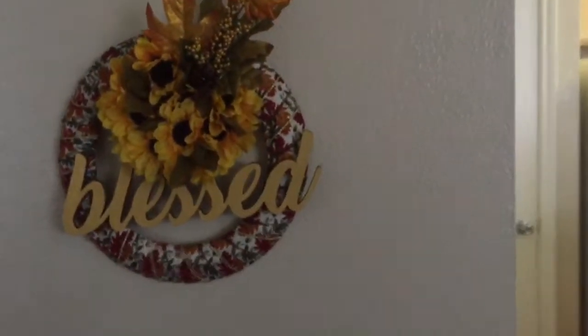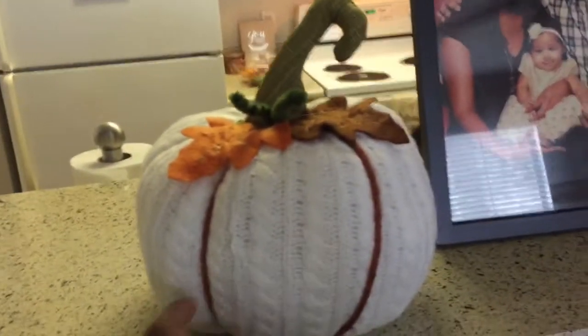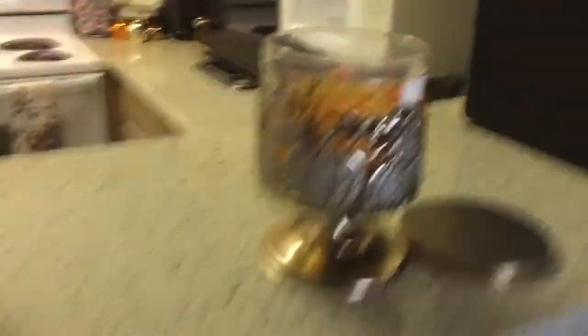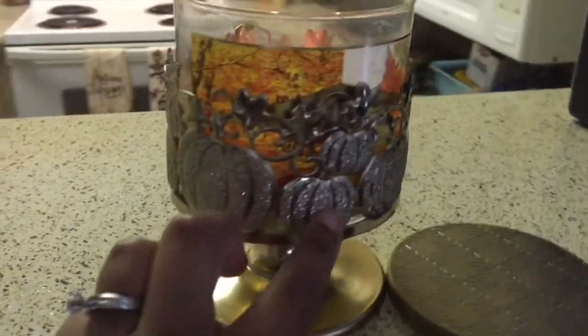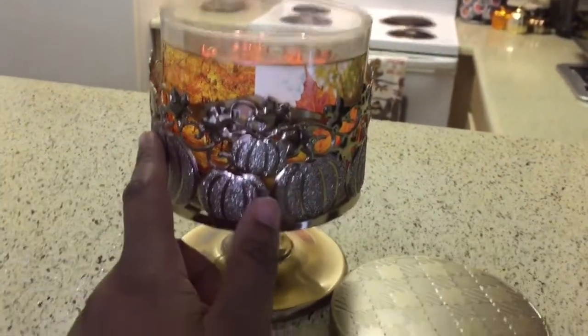I got these cute little sweater pumpkins from Bed Bath and Beyond — I got a set of two of these cute little guys. In here I have 'Leaves' burning right now — I think I showed this in a little fall haul. That's just my cute pumpkin candle holder I got from Bath and Body Works.